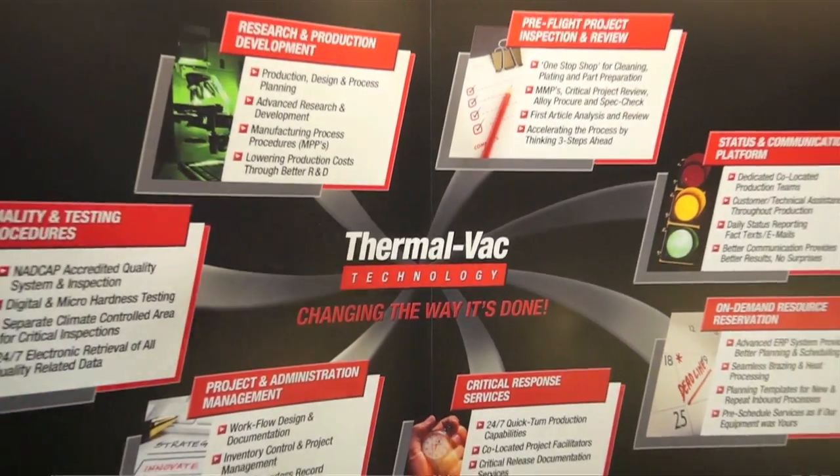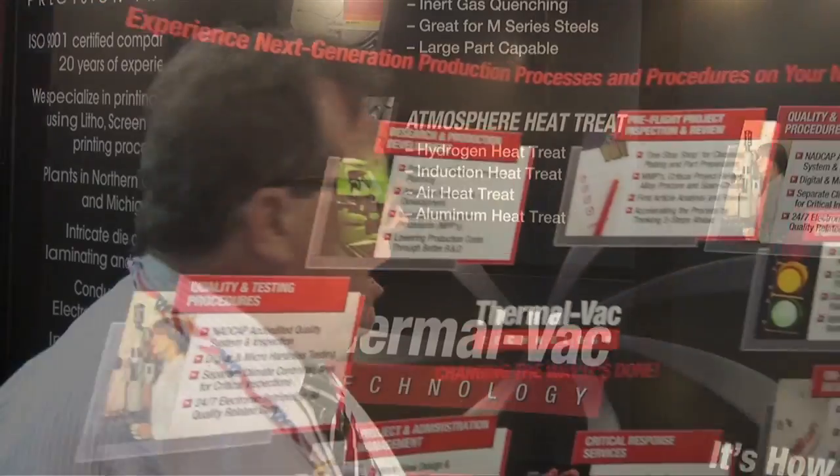Project and administration management is an area that we excel in. We do a lot of turnkey work. We are a braze house, but we have a team of core vendors that we work with who do engineering and machining. They bring the parts to us, we do the heat treating and brazing, and we provide the final product to the customer.